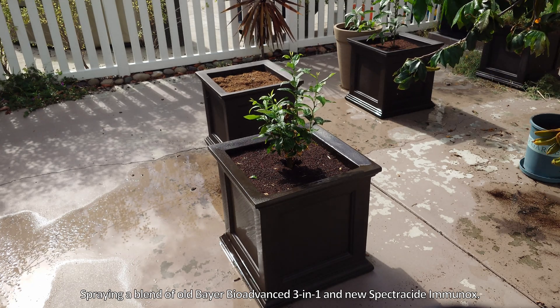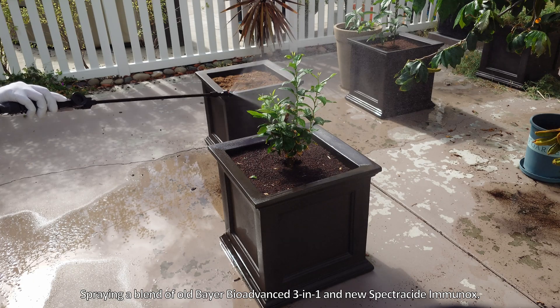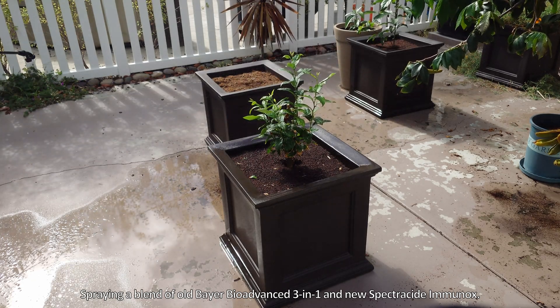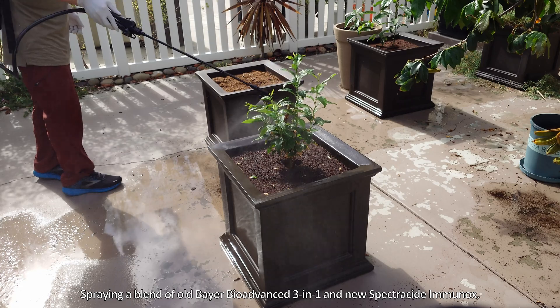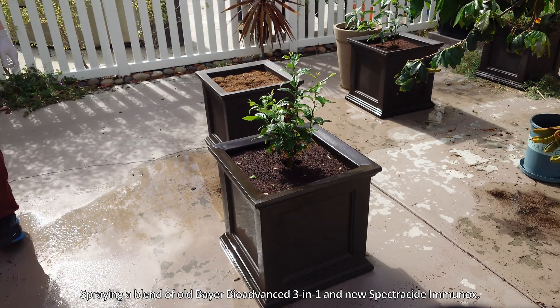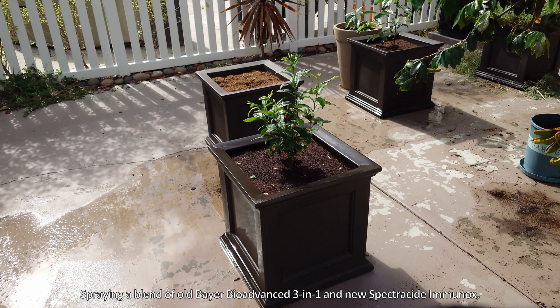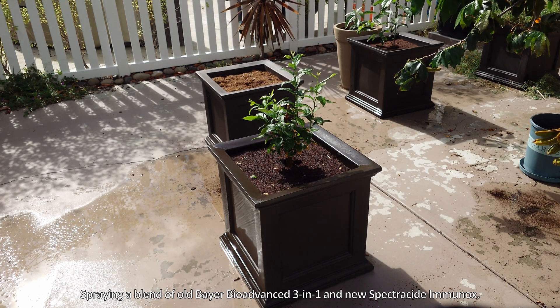This is me applying a little bit of the old Bayer BioAdvanced 3-in-1 and new Spectracide Immunox. I should really go buy a new bottle of the BioAdvanced, because it starts to get a little rancid smelling if I make a big batch in the backpack sprayer and let it sit there for weeks or months.